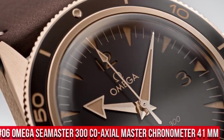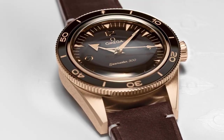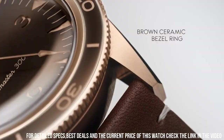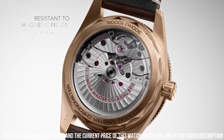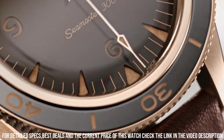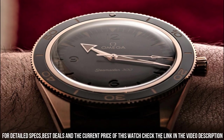Number 6: Omega Seamaster 300 Coaxial Master Chronometer 41 millimeter. More beautiful in person. Features include: anti-magnetic, automatic, chronometer, screw-in crown, self-locking crown screwed into the tube of the case — used for highly water-resistant diver's watches. Transparent case back, unidirectional rotating bezel. Between lugs: 21 millimeters. Bracelet: leather strap. Case: bronze gold.